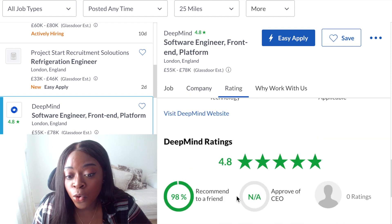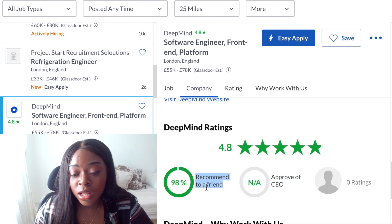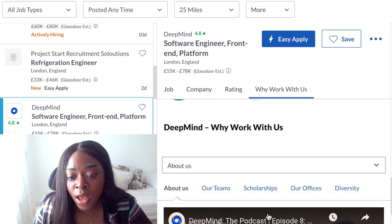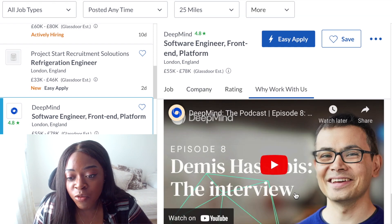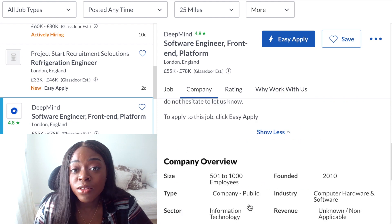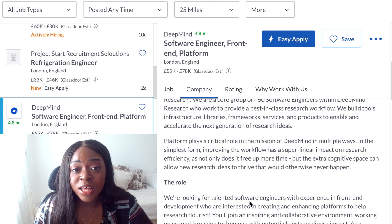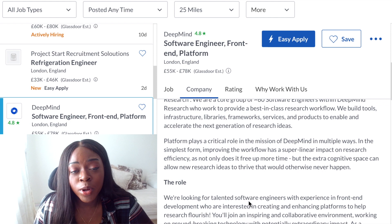And this is really cool — you'll get the rating. You can see how many people would recommend to a friend: 98% of people would, so this is clearly a good company to work for. Then you can see the rating here and it says 'why work with us', and they have a little video here which you can click on. It's a bit different to LinkedIn's, a bit more comprehensive. It's kind of similar to LinkedIn's but there are some extra features which makes sense because Glassdoor is dedicated to applying for jobs and also reviewing jobs as well.